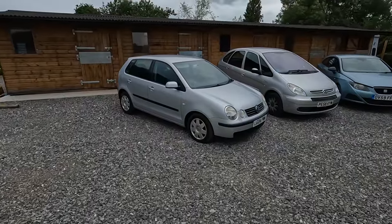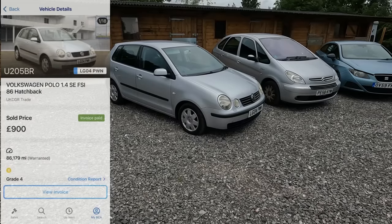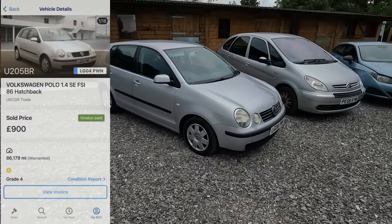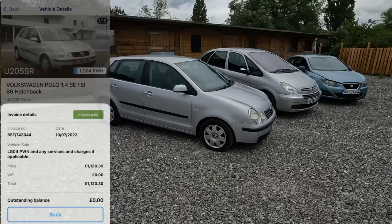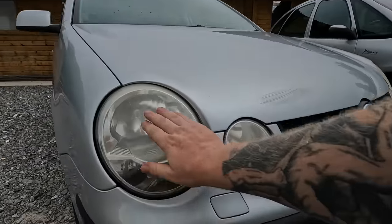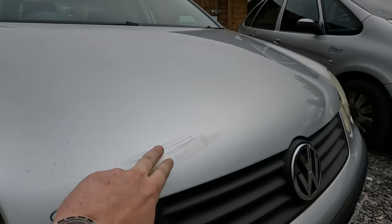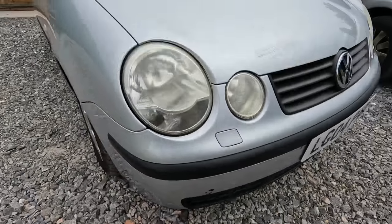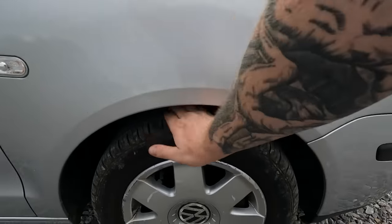Our 2004 Polo is a 1.4 SE, on 86,179 miles. It was a grade four and she bought it for £900 plus fees, which made it a total of £1,120.30 plus the cost of collecting it. So let's walk around and see what we've got. The headlights could do with a restoration but not too bad at this price point. There's a weird scuff on the bonnet — you might be able to polish that out. Some paint missing there.